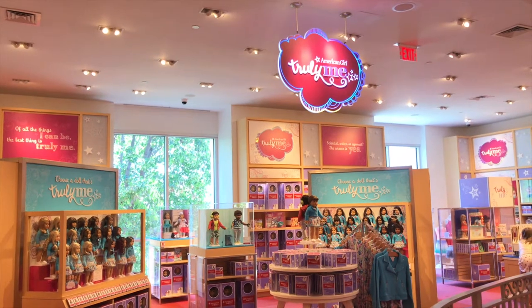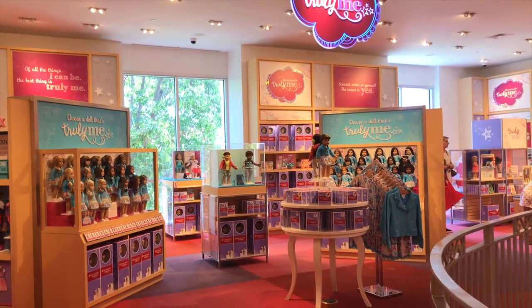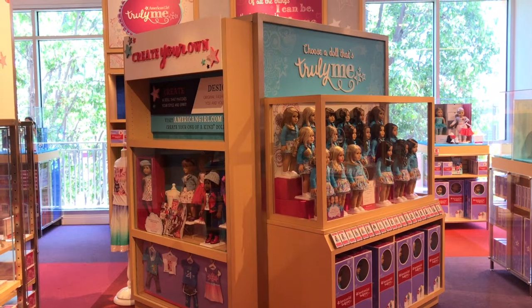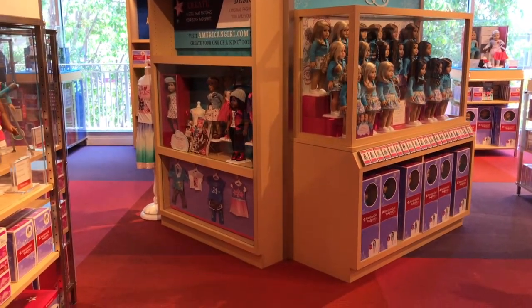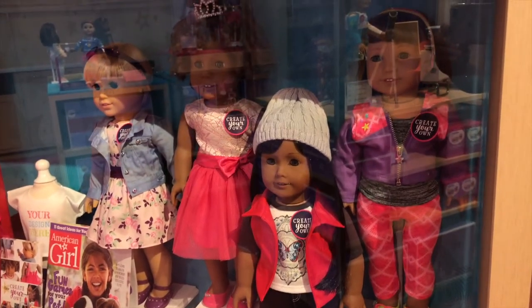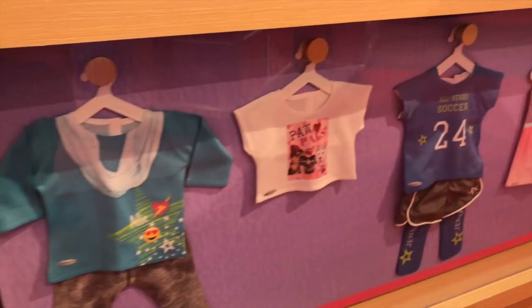So here we are on the second floor where the Truly Me dolls are. We can't wait to go in and take a look around, but we see some things are different. Over here is the Create Your Own area — it moved from the center to here. You can also create outfits for your doll.